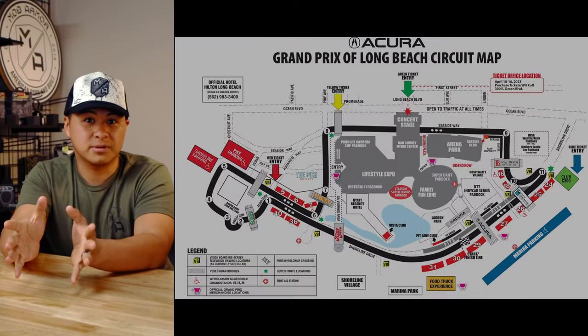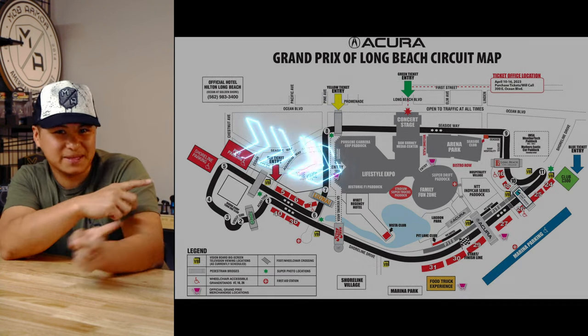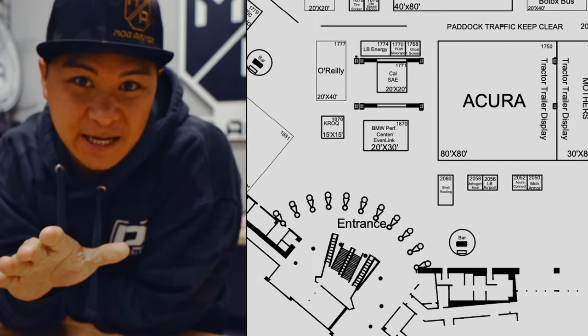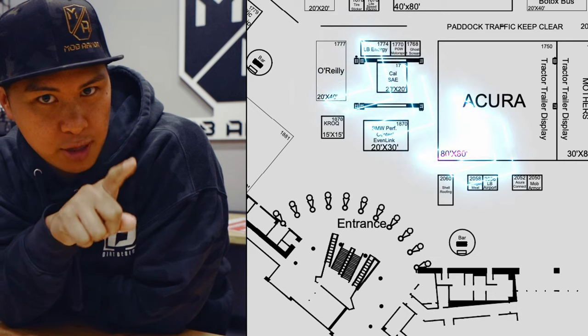This is the current map available on their website. If we had to guess, we're probably around here inside the exhibit hall. We just got an update while editing this — we are located right by the entrance.